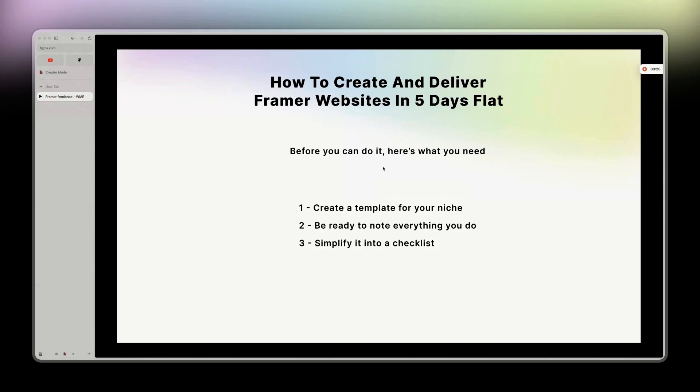Before you can do it, here's what you need. First, create a template for your niche. Two, be ready to note everything you do. And three, we're going to simplify step two into a checklist. I'm going to show you what I do personally.